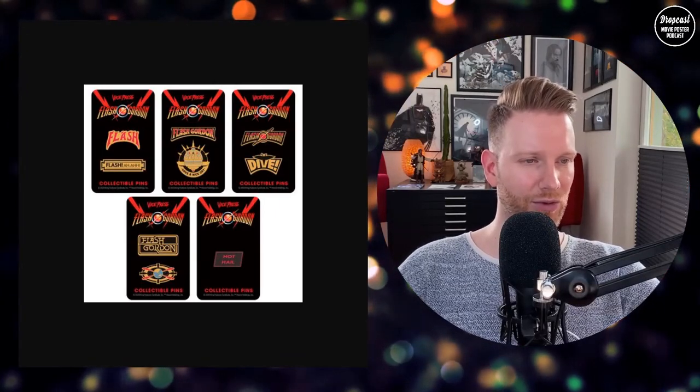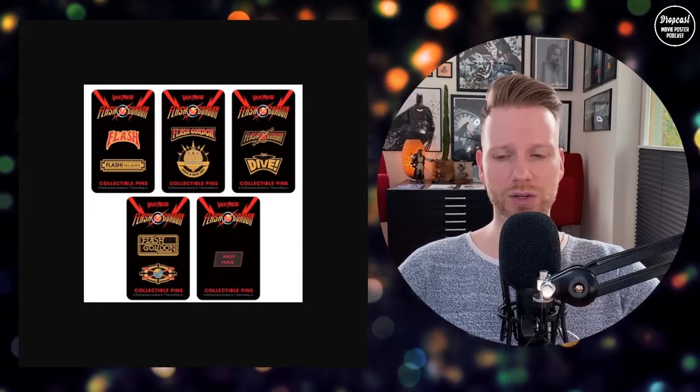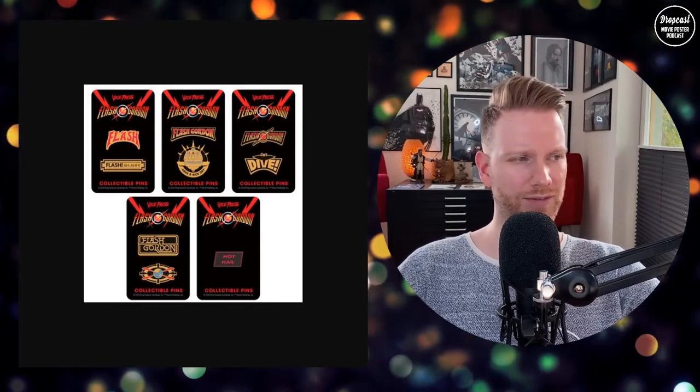The pins are just amazing — can't go wrong with them. Vice Press was great in offering bundle sets so you could get the artwork with the pins, or just the pins, or the particular artwork separately. They had some cool offers there.